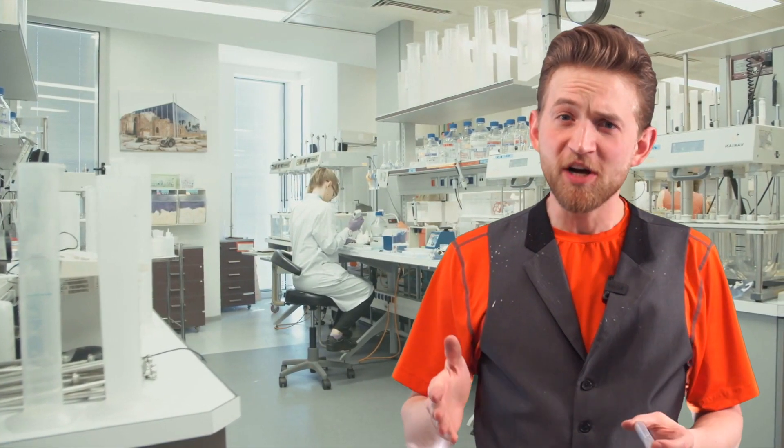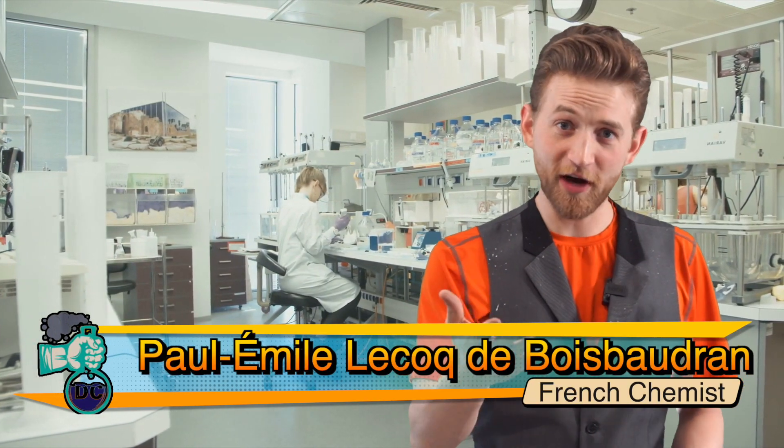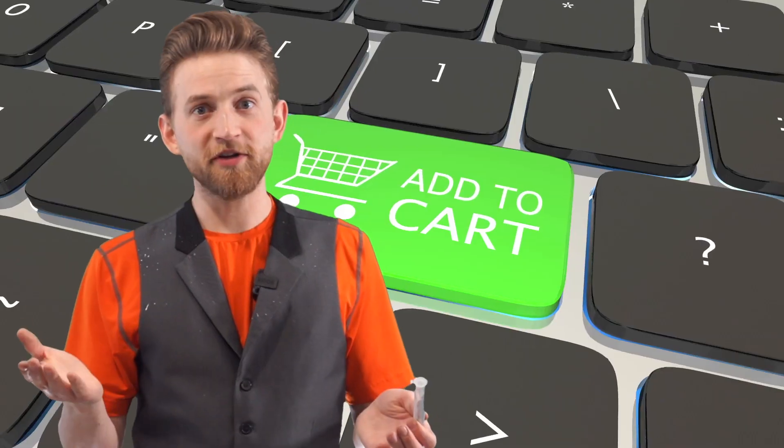Gallium was first discovered in 1875 by a French chemist whose name I'm not even going to pretend to be able to pronounce. You can read it down there — if you know how to say it, let me know in the comments.